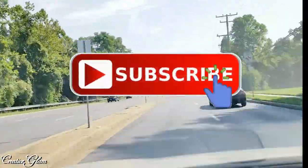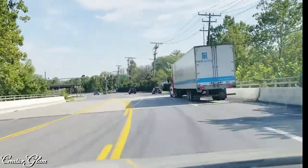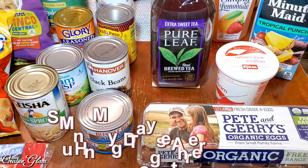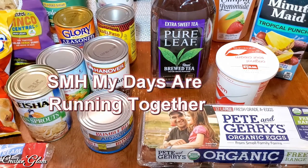I know that we're all having trouble finding paper products and bleach, but what other items are you lacking in your area? Leave me a comment, let me know. Okay guys, I'm back at home and this is my essential grocery haul for the week of April 17th, 2020.